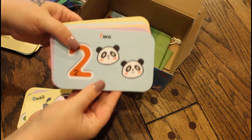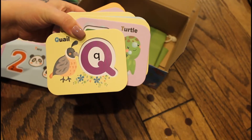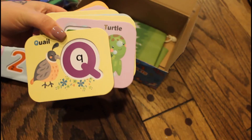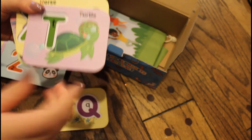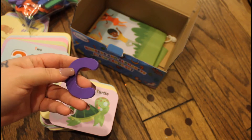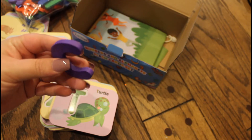You also get number cards with an indent in them, and it teaches so much. Not only are they learning their letters, they're learning uppercase and lowercase, learning how to sound things out, and they're also learning colors because the letters and numbers come in different colors — blue, green, purple, and orange.